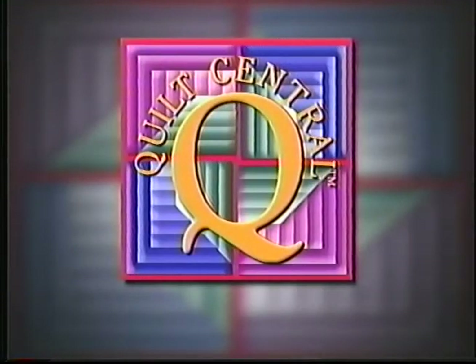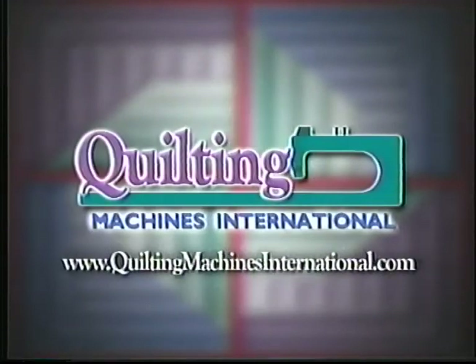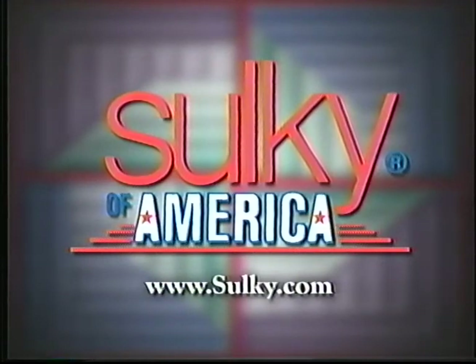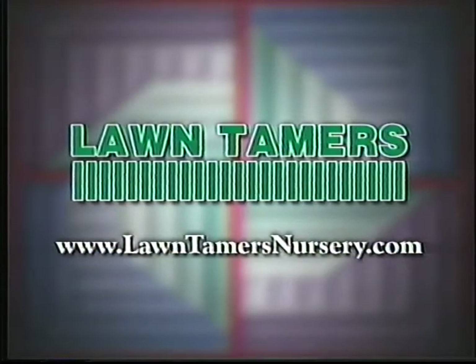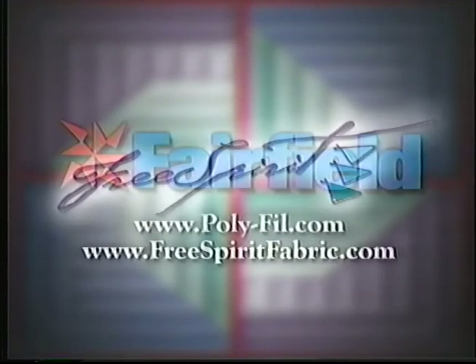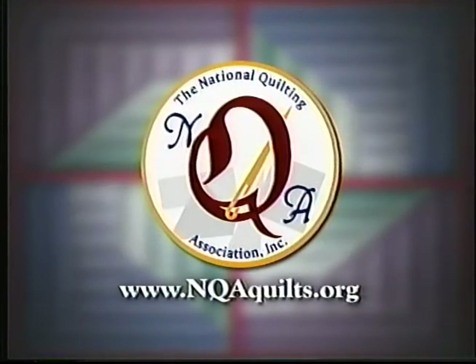Funding for Quilt Central has been provided by the American Quilter Society, dedicated to promoting today's quilter. Quilting Machines International, providing quilting machines and supplies for the world. Sulky of America, taking creativity to new heights with decorated threads, stabilizers, and books. Bernina of America, nothing sews like a Bernina. Nothing. Lawn Tamers, great landscaping — takes more than just trimming the grass. Lawn Tamers Nursery and Garden Center. Fairfield, maker of polyfill fiberfill, pillow, batting, and foam products. Free Spirit Fabrics, quilting fabrics with style. The National Quilting Association, a non-profit association promoting quilting and quilters.